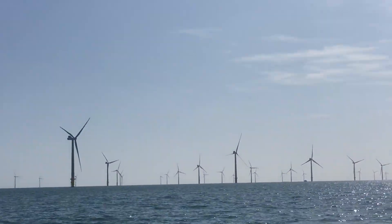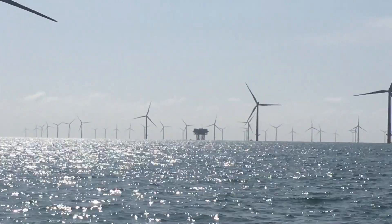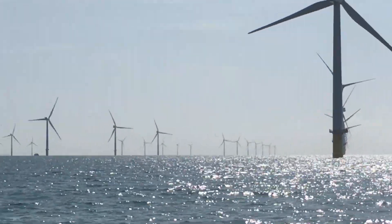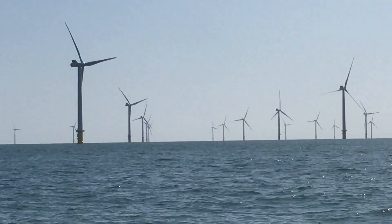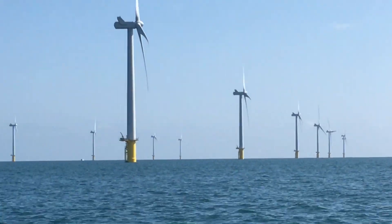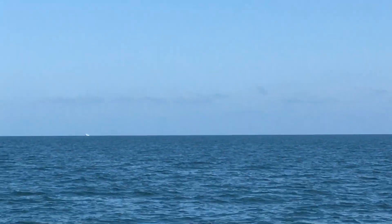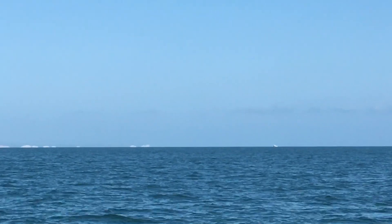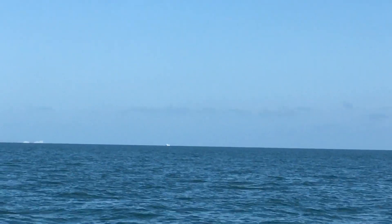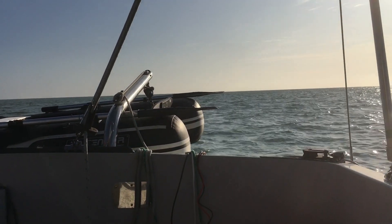We're just leaving the wind farm now, and what I didn't realize was how many boats you have servicing these windmills. There's a couple of boats near that one, another boat that's just left that windmill, another boat tucked in there, another just leaving servicing that windmill, and another boat over here scooting towards the mainland. Right, we're just arriving in Newhaven now — you can see the wind farm in the far distance and we're just going past the lighthouse here.